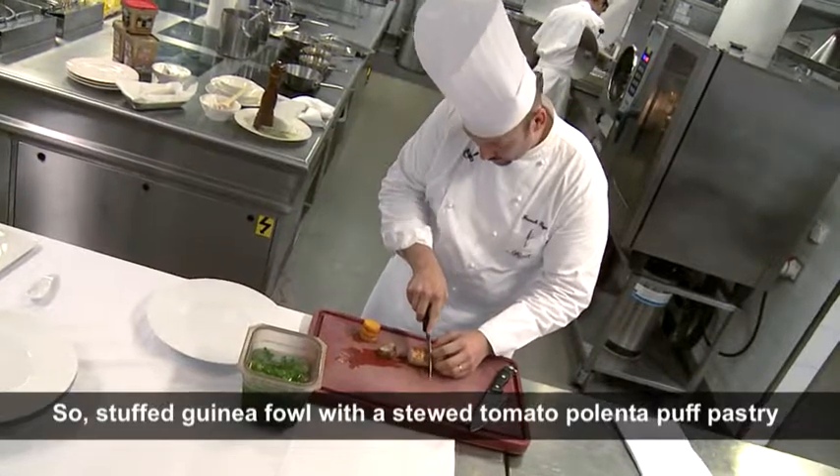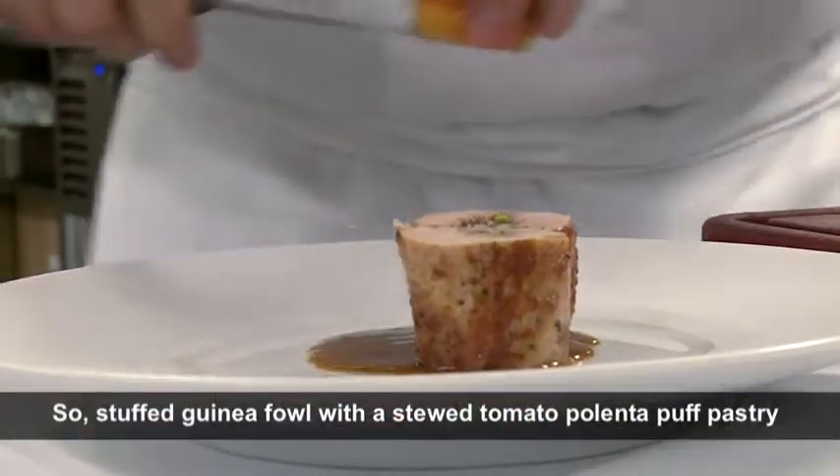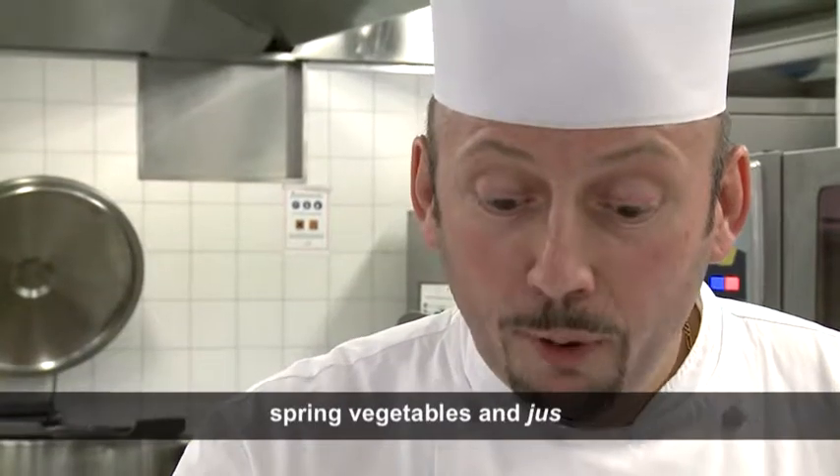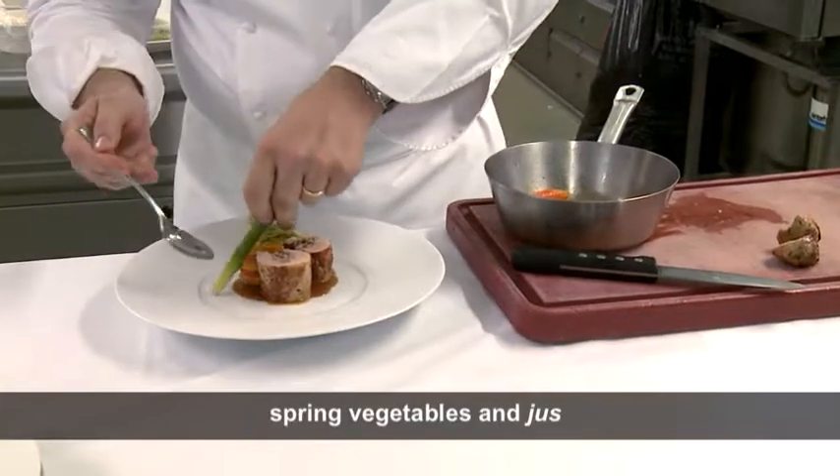A suprême de pintade farcie with a mille-feuille of polenta with tomatoes, a petite printanière of vegetables and juice courts.